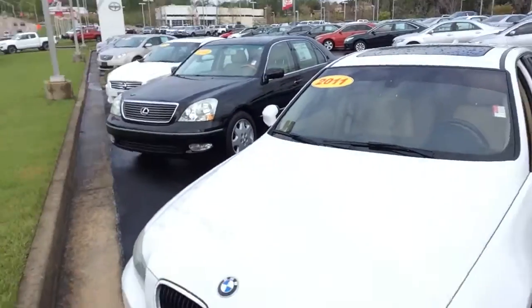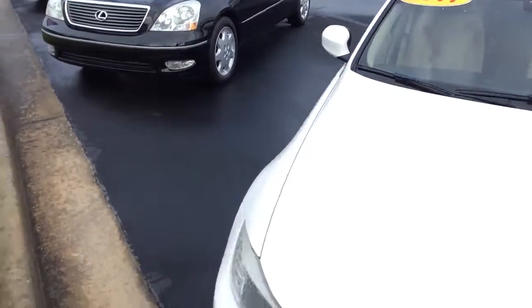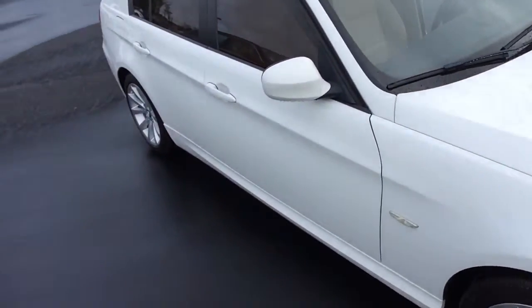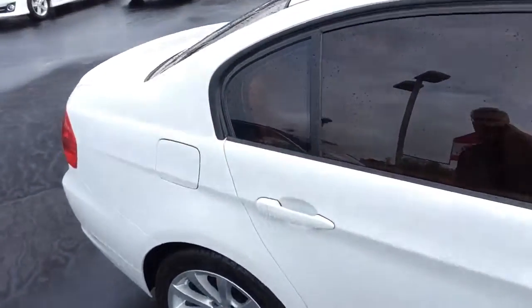This is truly a phenomenal BMW. You can see we've got the sunroof, it is in the white, the alloy wheels, perfect shape — have not been curbed. Just a beautiful, beautiful BMW.